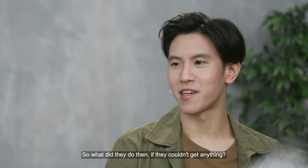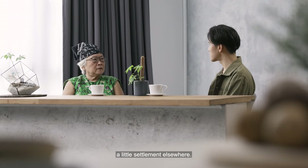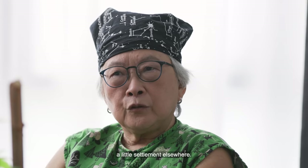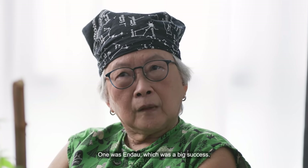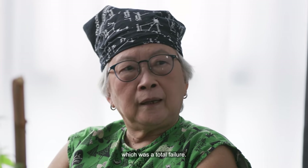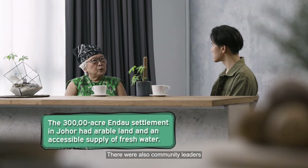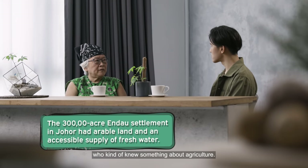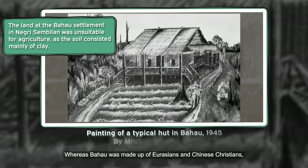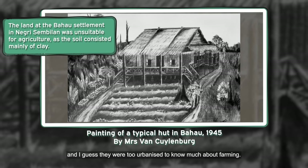So what did they do then if they can't get anything? The mayor of Singapore decided to try to start a little settlement elsewhere. There were two — one was Endau, which was a big success, and the other was Bahau, which was a total failure. Endau was a success partly because the land was better and there were community leaders who knew something about agriculture. Whereas Bahau was made up of Eurasians and Chinese Christians, and they were too urbanised to know much about farming.